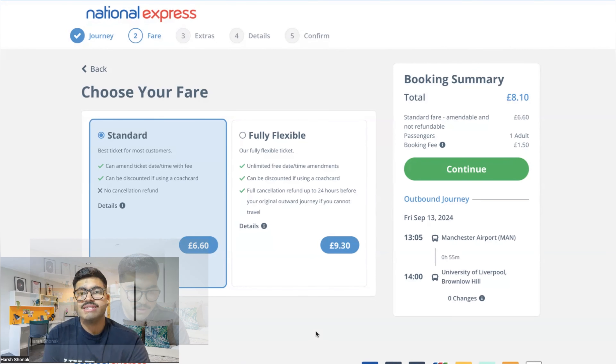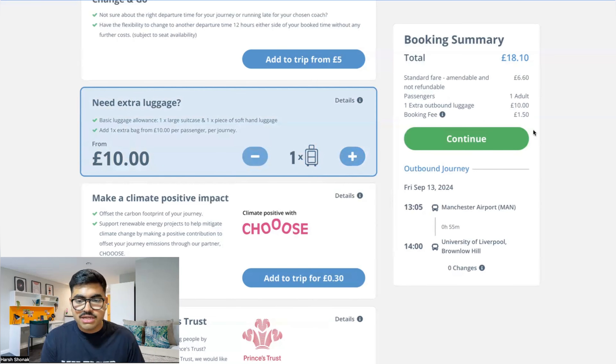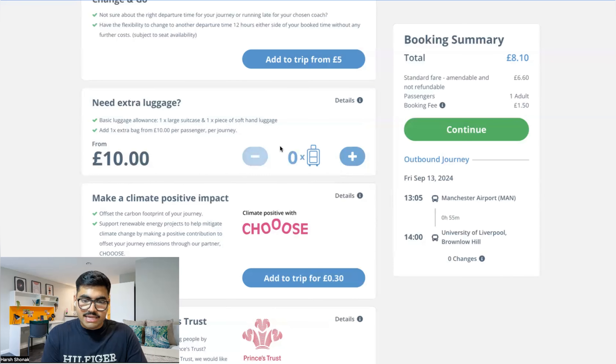There are two options: Standard and Fully Flexible. Select whichever suits you and click Continue. If you're traveling by coach, you'll need to pay extra for luggage. The basic allowance is one large suitcase and one piece of soft hand luggage — that's free. If you have extra, for example a second large suitcase, you'll need to add it for £10. So if you have two large suitcases, the total cost would be around £18.10. If you only have one large suitcase and a backpack, don't add any luggage and continue directly.